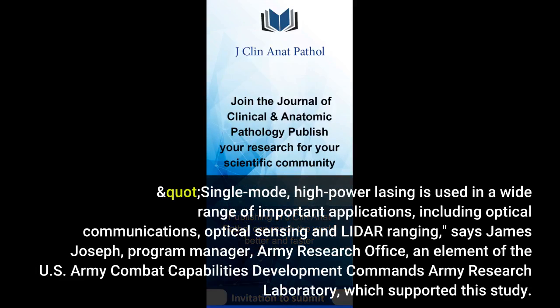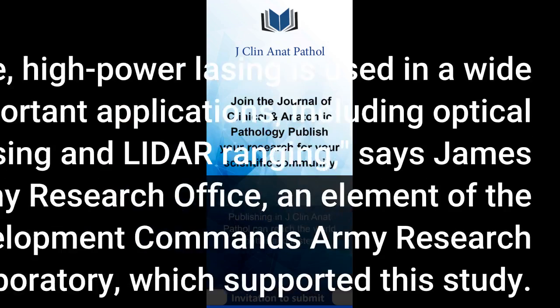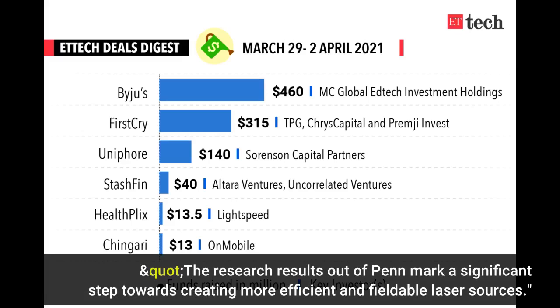Single-mode, high-power lasing is used in a wide range of important applications, including optical communications, optical sensing and LiDAR ranging, says James Joseph, Program Manager at the Army Research Office, an element of the U.S. Army Combat Capabilities Development Command's Army Research Lab. The research results out of Penn mark a significant step towards creating more efficient and fieldable laser sources.